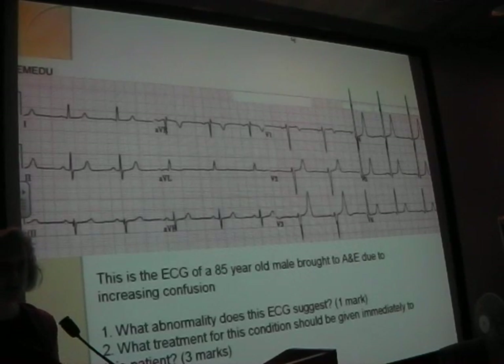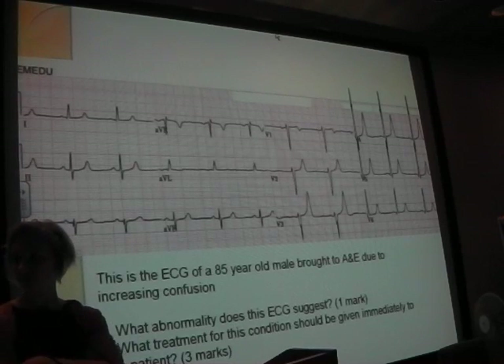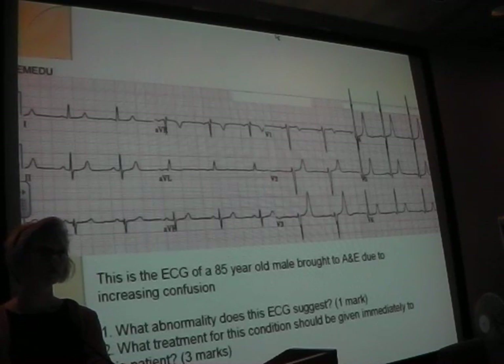The answer for the ECG of the 85-year-old with confusion was hyperkalaemia. Treatment: 10 mL of 10% calcium gluconate, 50 mL of 50% glucose with 10 units of Actrapid, and 5 mg salbutamol nebs. You need to know that off by heart. For refractory hyperkalaemia, give salbutamol nebs back-to-back. For long-term management: IV fluids for dilution, check potassium regularly - a venous gas is great for this, straight to the machine and you know if the potassium's come down.